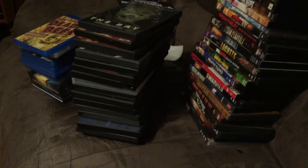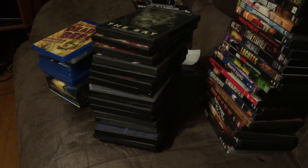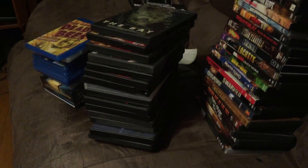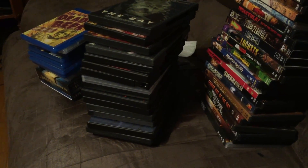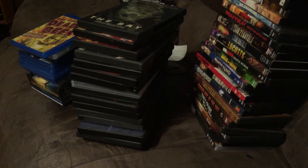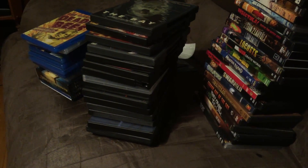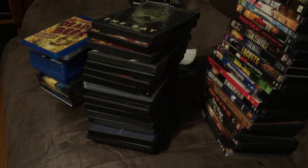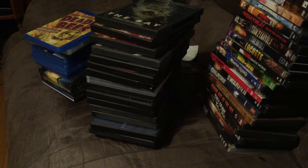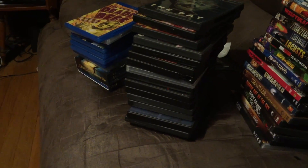Hey everybody, it's Matt from You and Your Horror Movies, and I'm going to do my killer bug collection. All these movies are killer bug films. I don't own all of them — there's still many I'm missing. These are mostly just killer insects. Some will be giant insects, some will be normal size insects. Some will be a little mutated, but we're not going to have alien ones or anything like that. I have these in wall order.